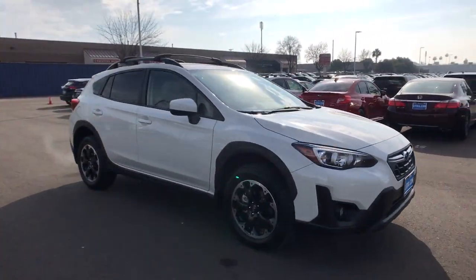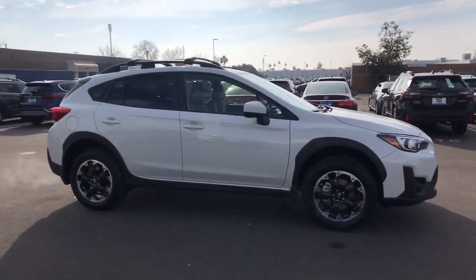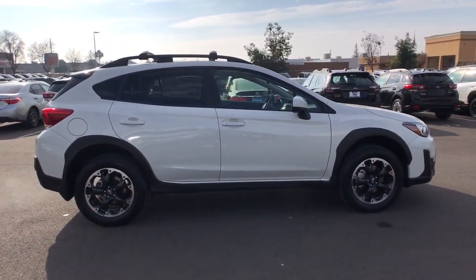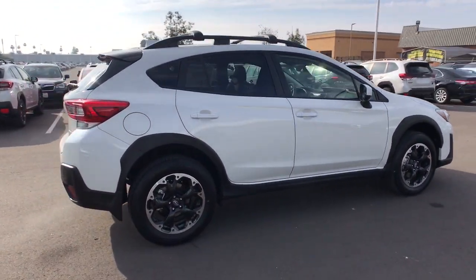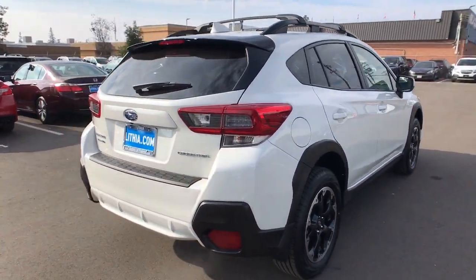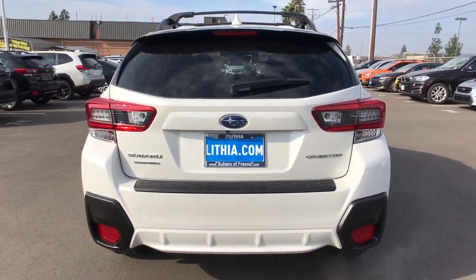You will be amazed by this. 2021 Subaru Crosstrek. Make every project a breeze in this versatile Crosstrek. Whether you choose the plug-in hybrid or gasoline-powered model, you'll love the all-weather capability and spacious cargo capacity of this can-do crossover.